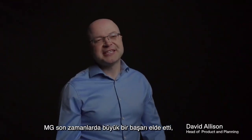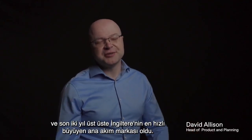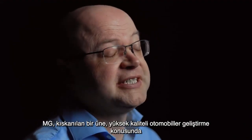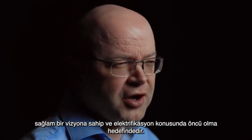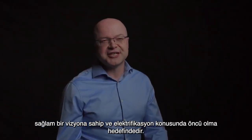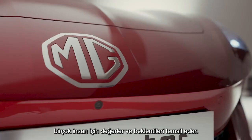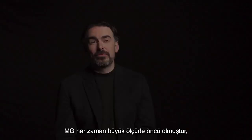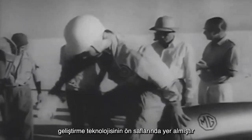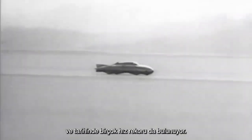MG has enjoyed spectacular recent success as the UK's fastest-growing mainstream brand over the last two consecutive years. We've built an enviable reputation and have a firm vision for developing high-quality cars and being at the forefront of the drive towards electrification. The MG Octagon badge carries a lot of precedent and expectation. MG has always been hugely pioneering — at the forefront of technology and speed, with a history of land speed records.